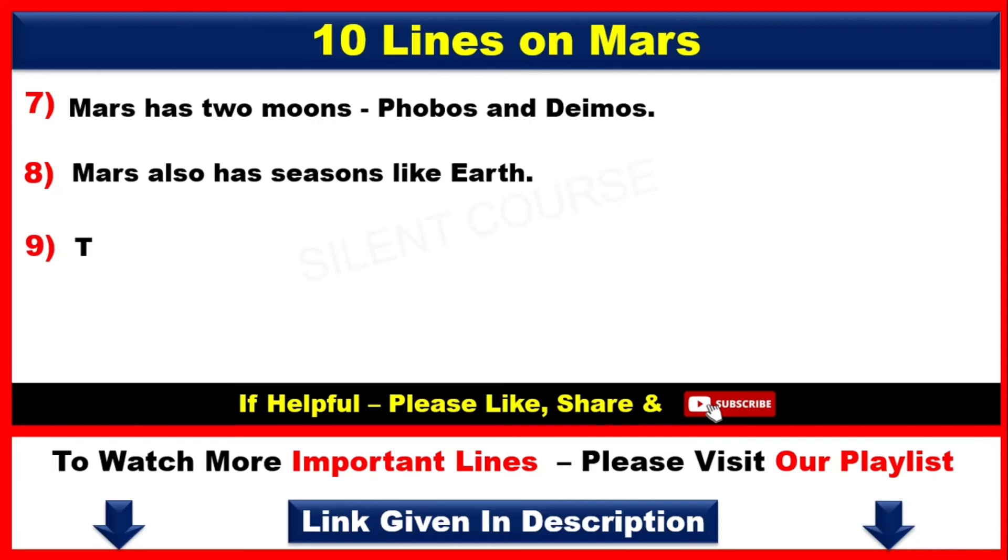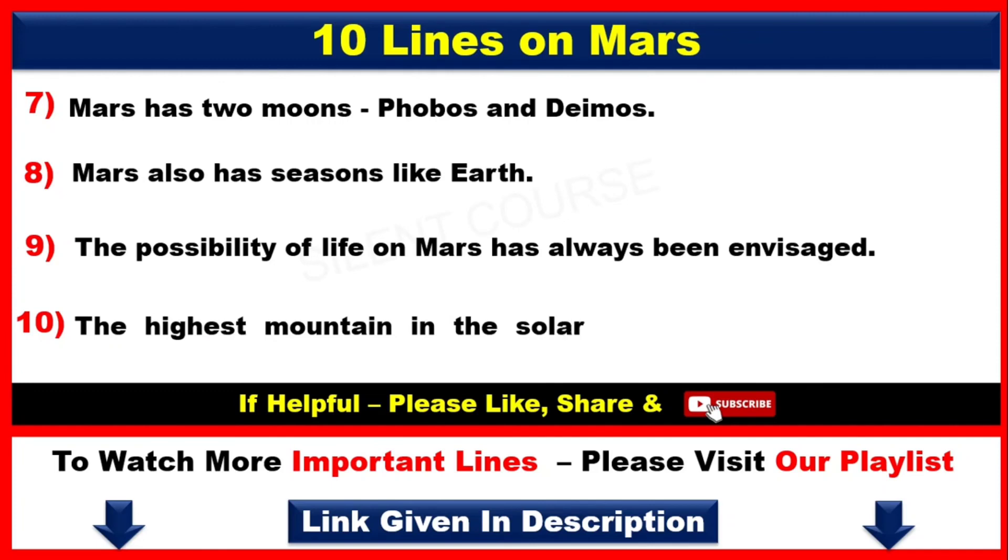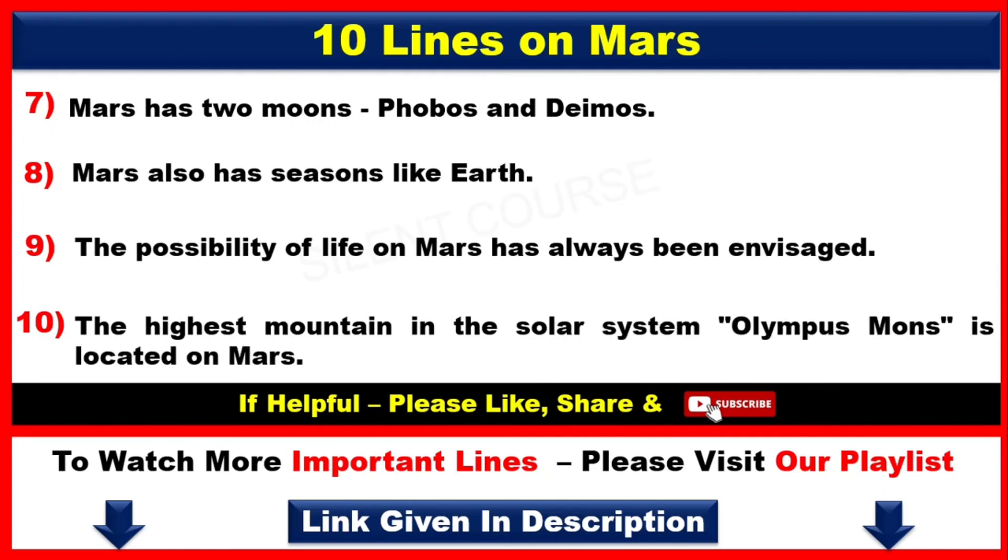Number 9: The possibility of life on Mars has always been envisaged. Number 10: The highest mountain in the solar system, Olympus Mons, is located on Mars.